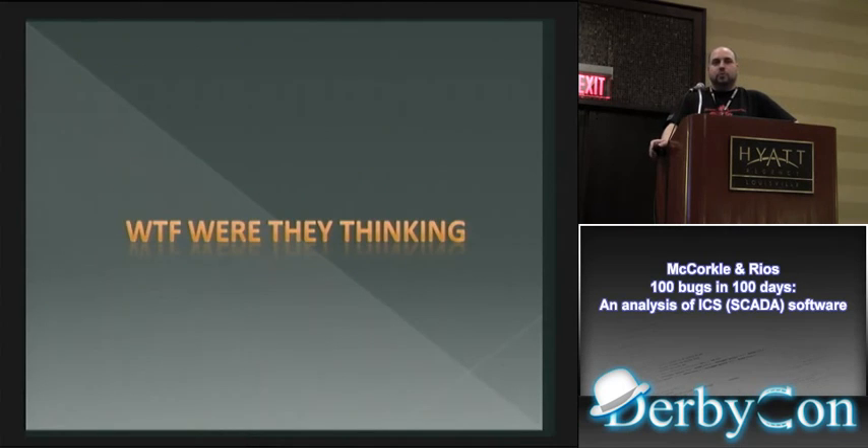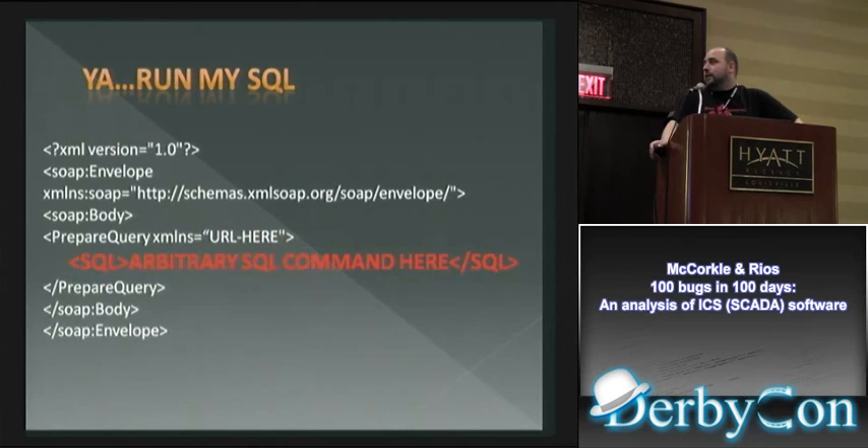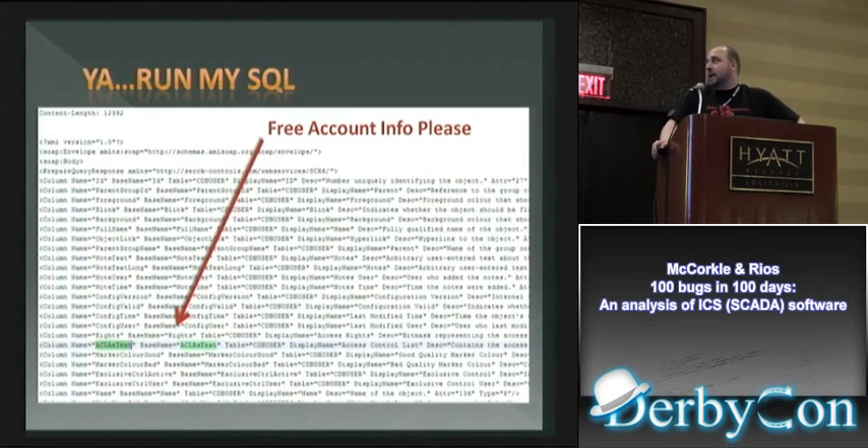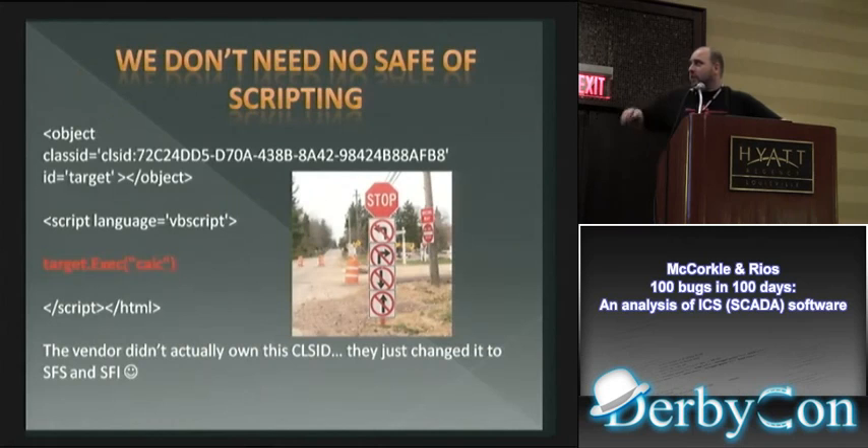Here's an interesting bug we chalked up to 'what were they thinking.' This is a SQL command bug through a SOAP service — the SOAP service just lets you submit any SQL you want. We submitted a query to see all the users in their custom proprietary database, which has probably never been assessed by anybody, and we got back a whole bunch of users and really interesting things. You can then look at access lists by logging in as those users.